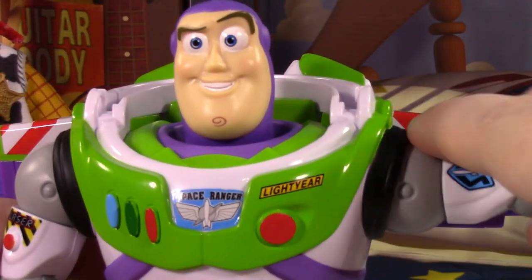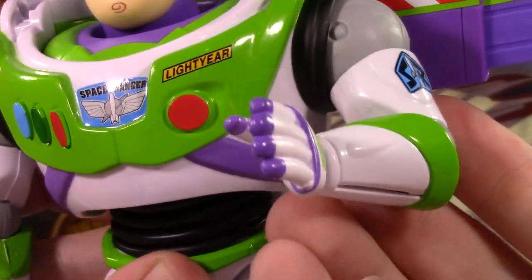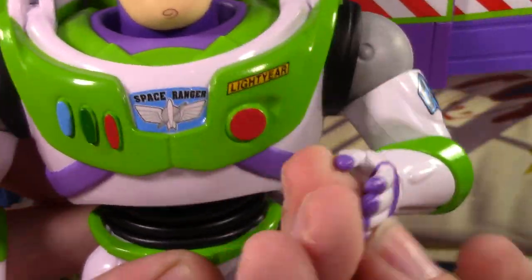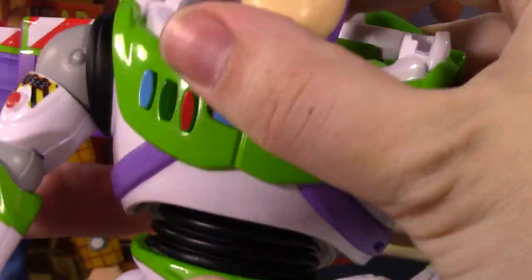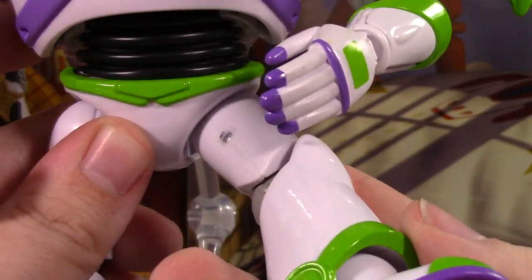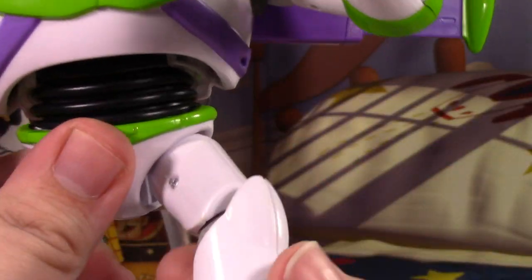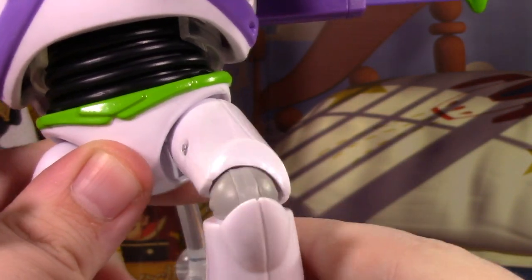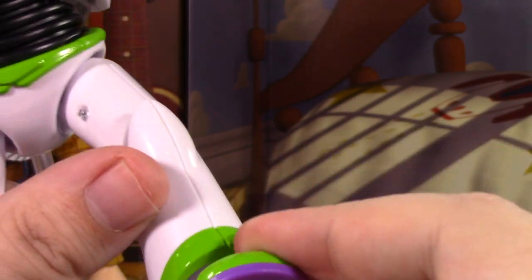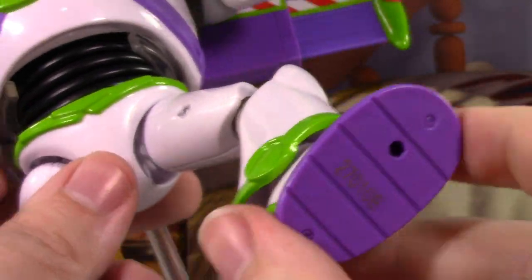Buzz's articulation is pretty good. His shoulders get a lot of range, he has a bicep swivel, a decent elbow bend, and wrist hinges. He has a nice ball joint at the waist. His hips are a little disappointing — they move out really great but moving forward is a struggle. Thankfully there's a knee bend and swivel for decent knee articulation, and his feet are on nice ball joints for a lot of range. Overall Buzz is really nice.